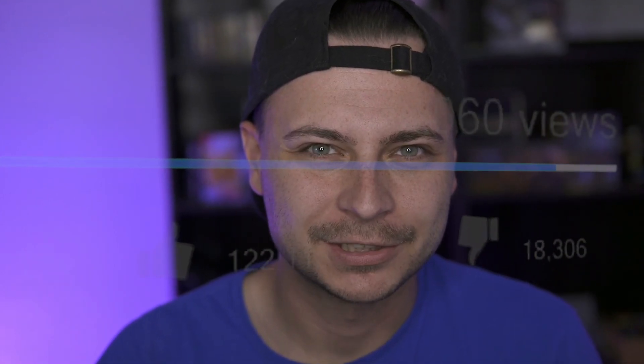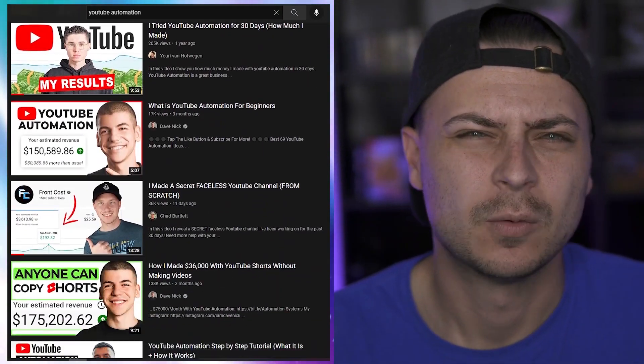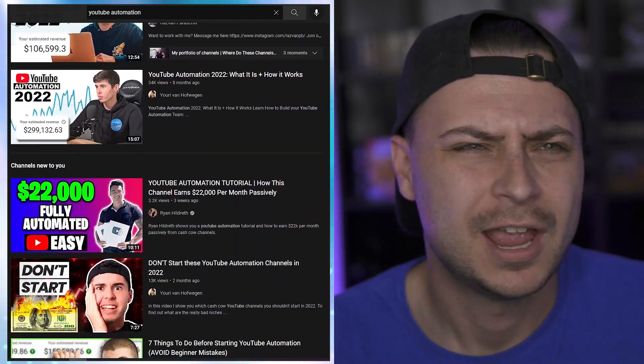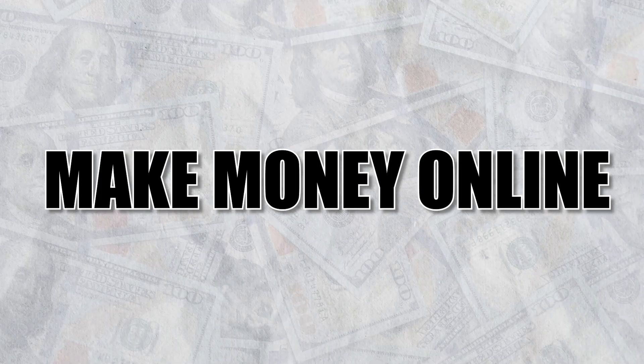I exploded a secret YouTube automation channel, and here's how I did it. YouTube automation or cash cow channels are basically channels on YouTube — you've seen so many examples of these — where you don't have to show your face at all, and in many cases you don't even use your own voice or your real voice. The thing is, there's about a million YouTubers out there talking about this side hustle or way to make money online.